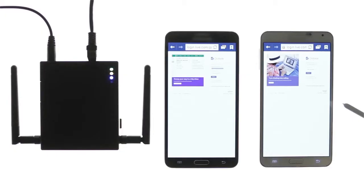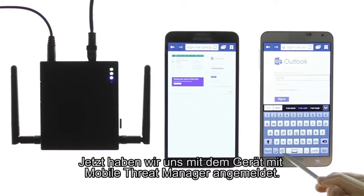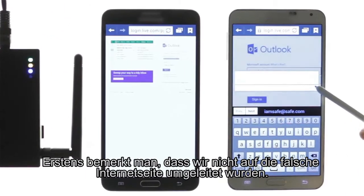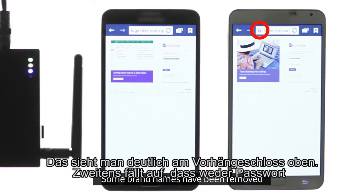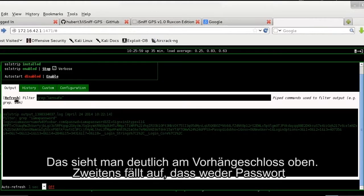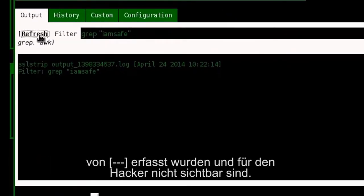We have now logged in using the Mobile Threat Manager enabled phone. The first thing you will notice is that we have not been redirected to the false site — clearly identified by the padlock at the top of the screen. The second thing to notice is that none of the username or password credentials have been captured, and therefore are not visible to an attacker.